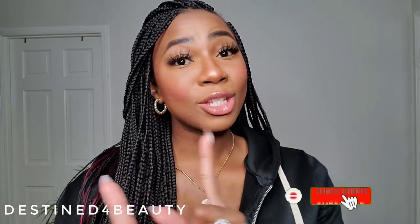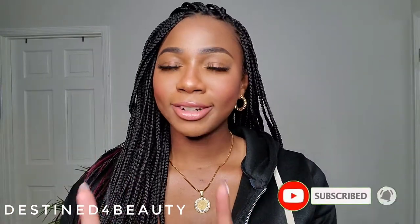Hey y'all, welcome back to my channel — this is Destined for Beauty. If this is your first time here, my name is Destiny, and for all of you returning, welcome back! Please don't forget to like, comment, and subscribe.